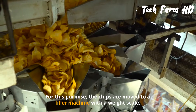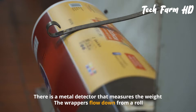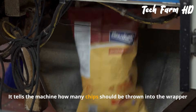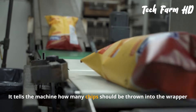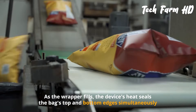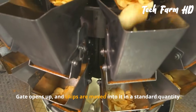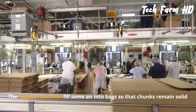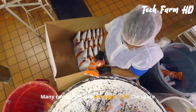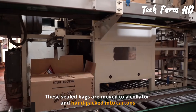For packing, chips are moved to a filler machine with a weight scale and a metal detector. Wrappers flow down from a roll, and a central processing unit on each bag tells the machine how many chips to dispense. As the wrapper fills, the device heat-seals the bag's top and bottom edges simultaneously. Robotic machines fill some air — many companies use nitrogen — into the bags to keep the chips intact.